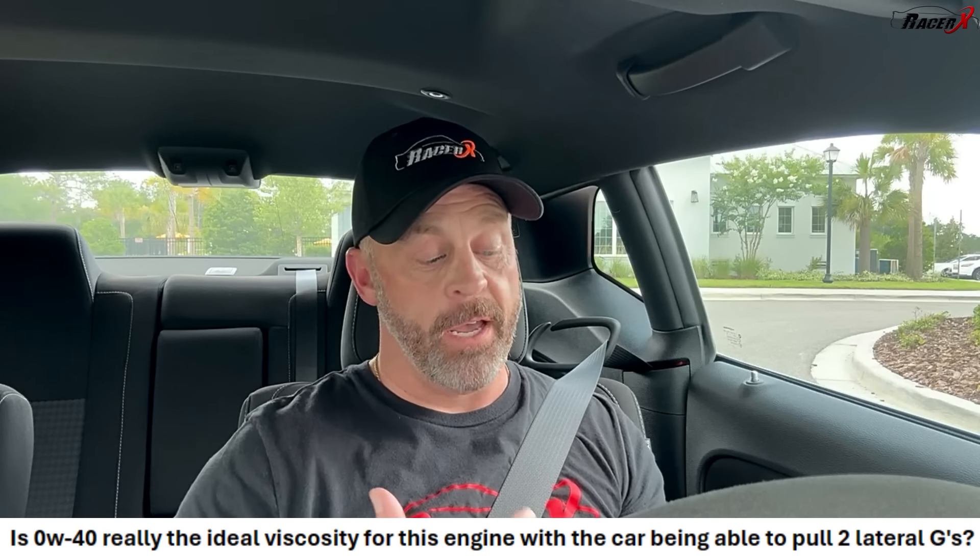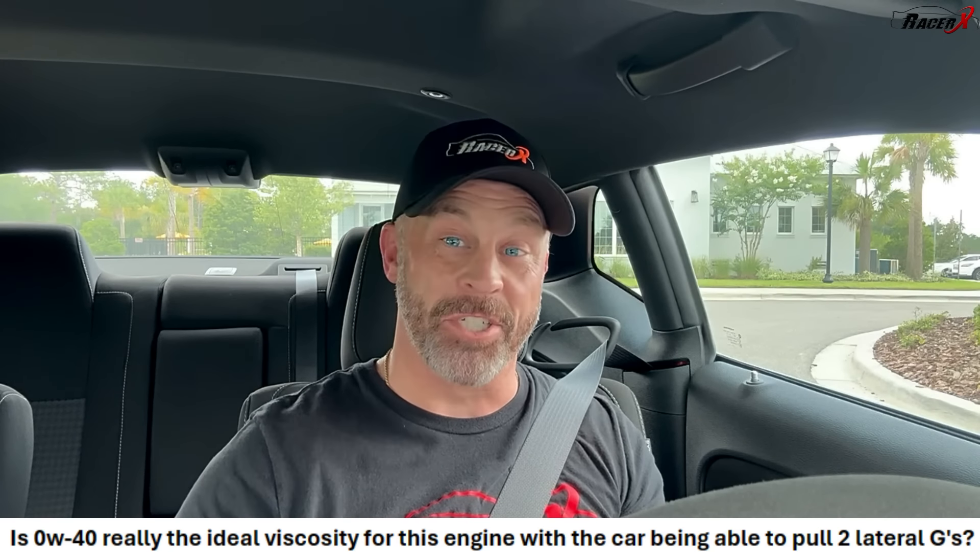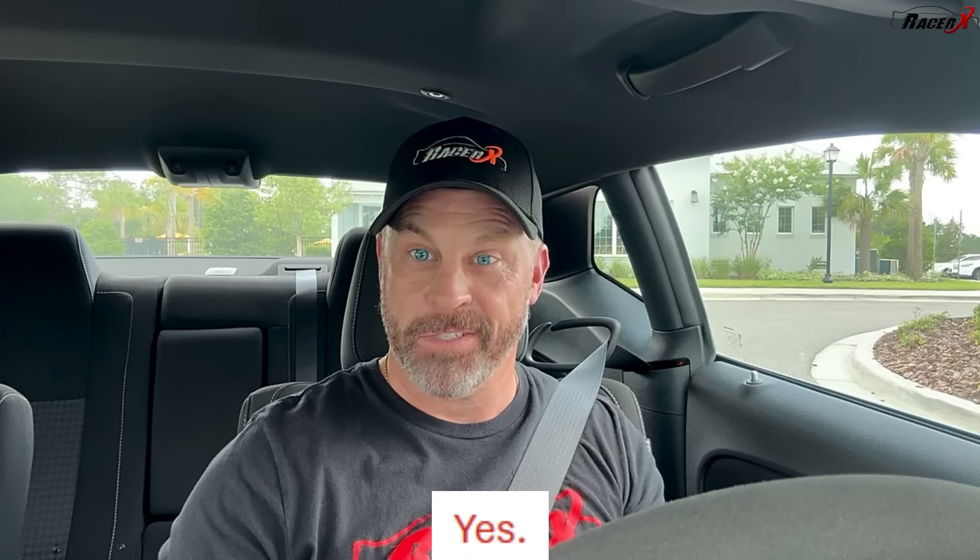The third question is about the oil. There have been lots of people speculating that this car may actually have a bit of an oil starvation issue when it's launching hard at the track, because of the way the oil pickup is designed on the car. So I asked: is 0W40 really the ideal viscosity for this engine, with the car being able to pull two lateral Gs on the skid pad? The answer was simply yes. A lot of people feel like maybe that oil is a little bit too thin. We don't know if there's actually a true issue with the oiling system on this car. I know there have been a lot of Hellcats that have gotten deep into the 8s, some even into the 7s, without changing the oil system. But as far as Dodge and Stellantis are concerned, 0W40 — the exact same engine oil for any SRT vehicle, whether it's a 6.4 liter, a regular Hellcat variant, a Red Eye, or the Demon 170 — they feel that is the right oil viscosity.